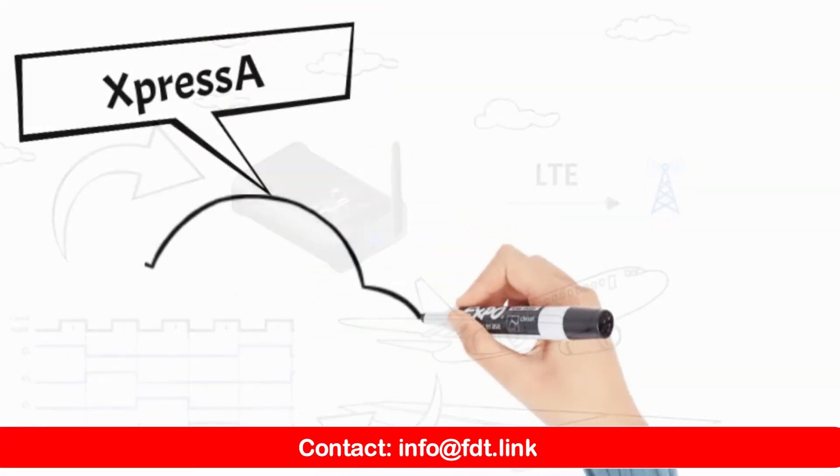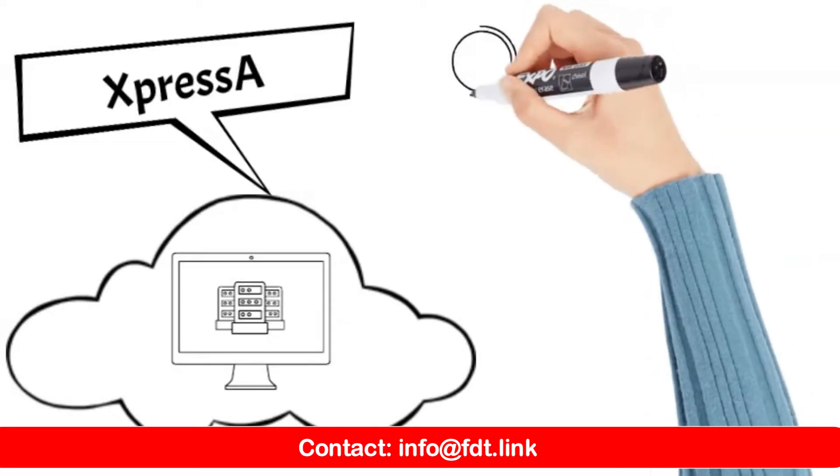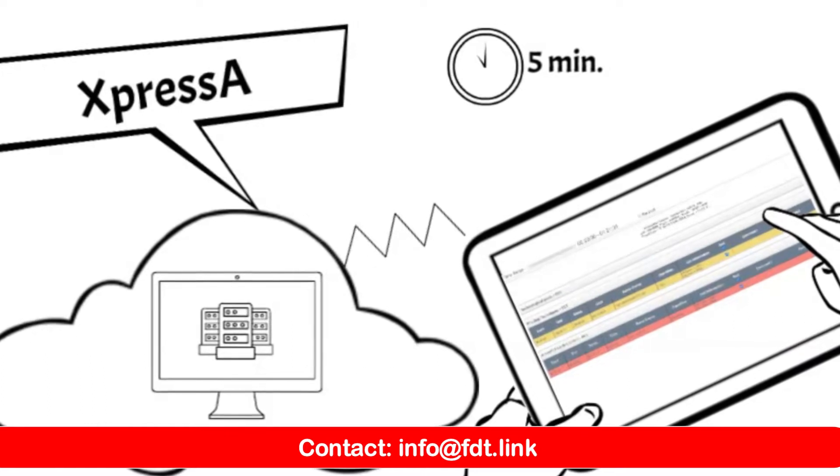Using Xpressa, the data is immediately and automatically processed. Only five minutes after the aircraft's arrival, pilots can connect to the Xpressa Cloud solution to immediately see the results of their last flight.